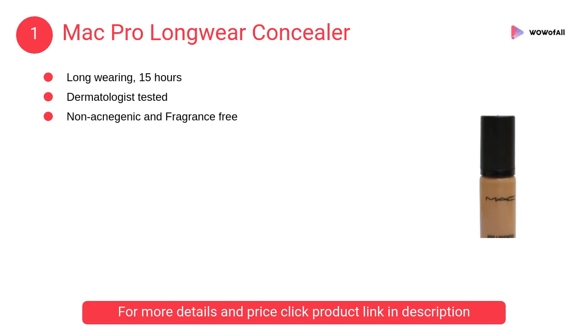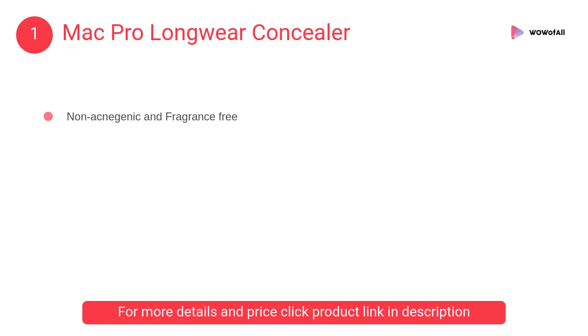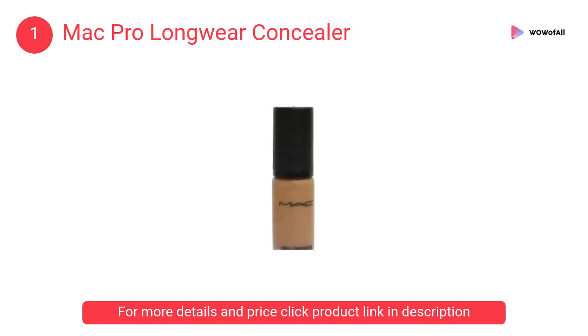At number 1: MAC Pro Longwear Concealer. It is long-wearing, approximately 15 hours, dermatologist and ophthalmologist tested, water and transfer resistant. It is non-acnegenic and fragrance-free, and suitable for all skin types.